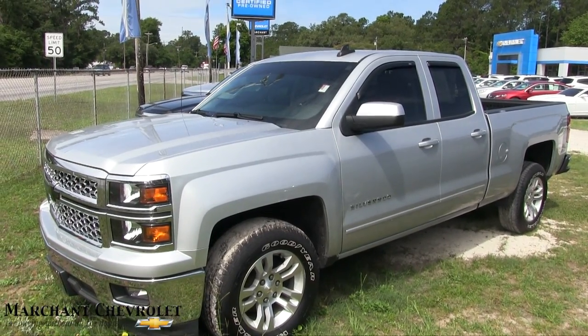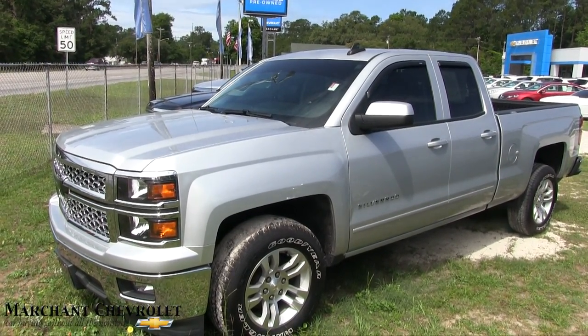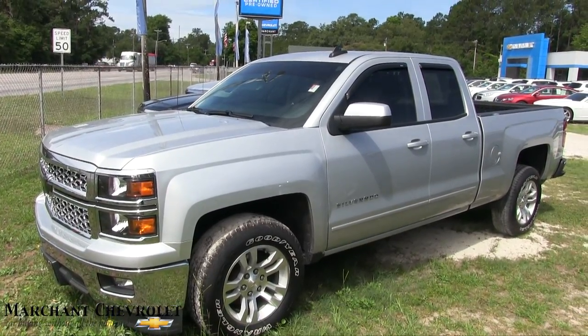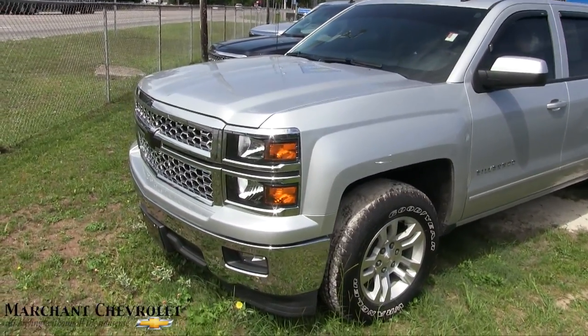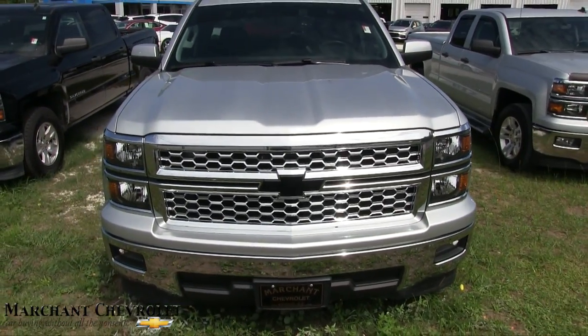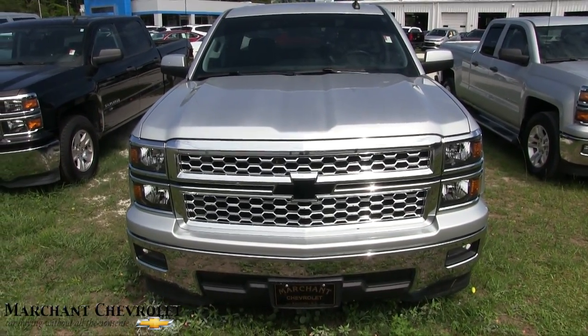Hey everybody, welcome to Marchant Chevy. Today we're looking at the 2015 Chevy Silverado, silver in color, LT package. It's a good-looking truck. Today's video is a walk-around condition report — it is for sale, and it's a beautiful truck.